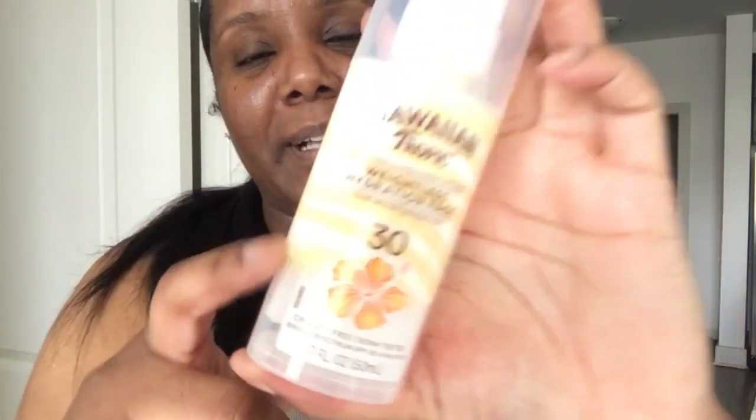Y'all, thank you for proving me wrong because I came on here hella skeptical — hella skeptical — because the sunscreen game ain't fair. But I'm pleasantly surprised and happy this turned out the other way. Y'all better go ahead and get this Hawaiian Tropic if you're looking for sunscreen. I got this at Walmart for $9.97, but it's only one ounce — they probably need to up the ounces. But I'm rocking with it because no white cast.